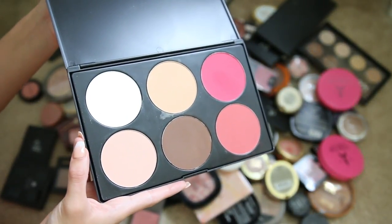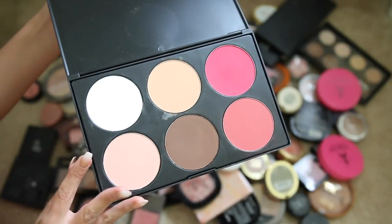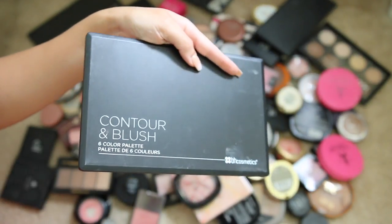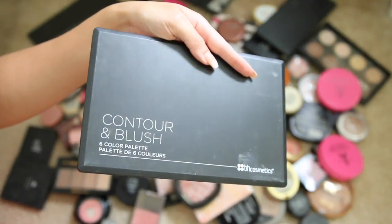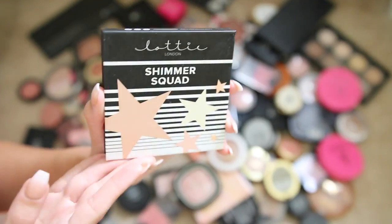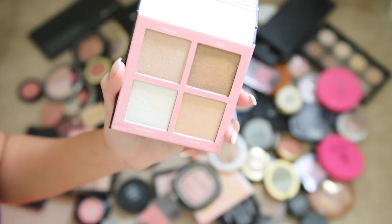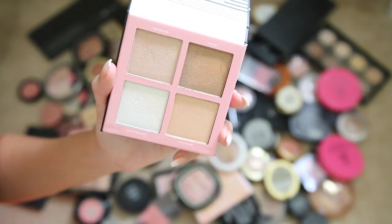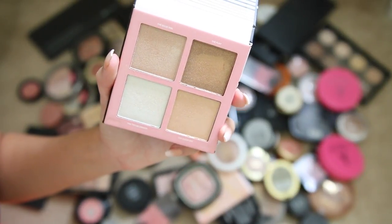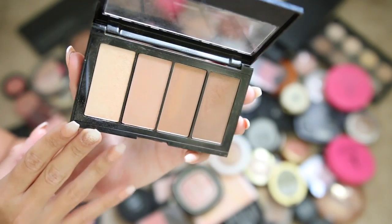I've used the BH Cosmetics palette a couple of times but I don't reach for it daily — the color scheme isn't my favorite — so I'm gonna give this away to friends and family. This Lottie London Shimmer Squad palette — not a fan at all. I showed it in a one-brand tutorial; you can get it at Ulta, but they don't blend well, they're chalky and not very pigmented. Giving it away.